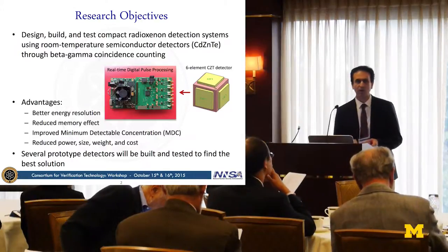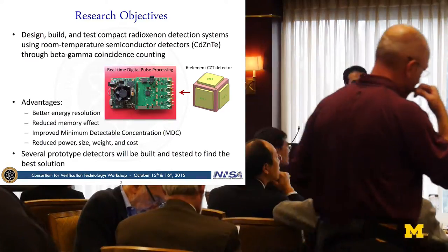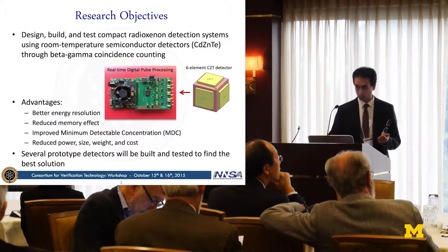Using this system, we believe we can build detection systems with better energy resolution, reduced memory effect currently experienced with current detectors, improved minimum detectable concentration (MDC), and reduced power, size, weight, and cost. We're going to build several prototypes to understand the response of detectors like this and find the best parameters.